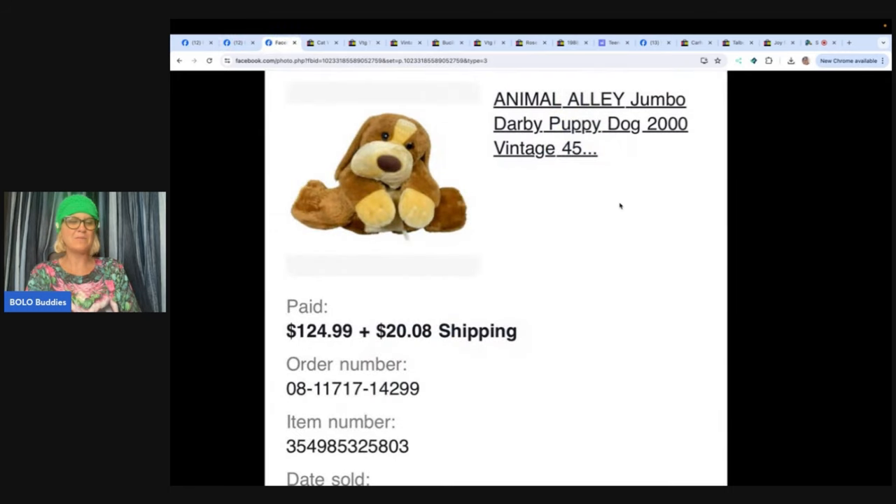This is an Animal Alley Jumbo Darby Puppy Dog from 2000 — you could put Y2K in the title. Found at a Goodwill for $9.75. Took a while to sell, but sold for the full asking price of $124.99 plus shipping, and this item went internationally.